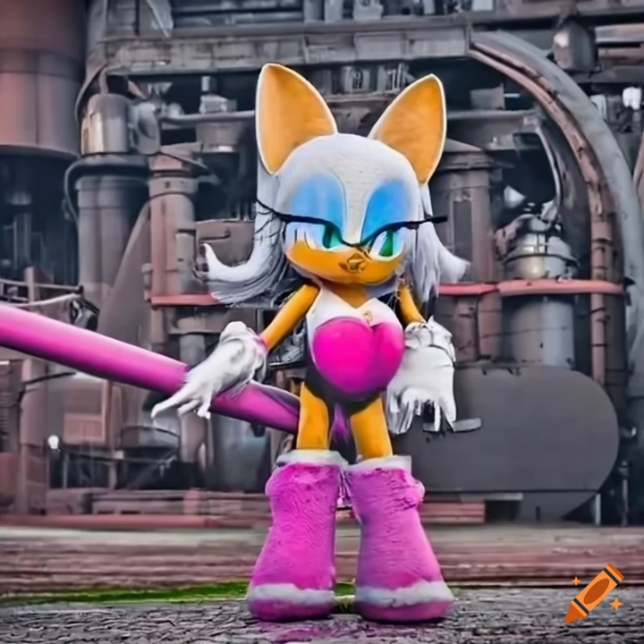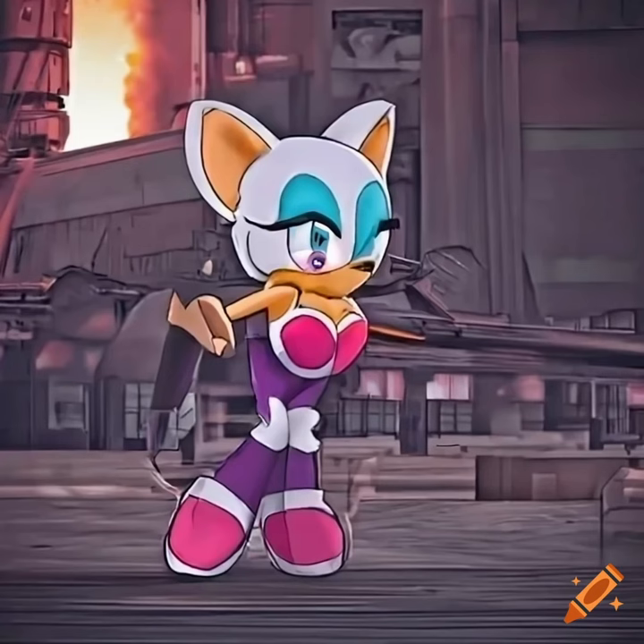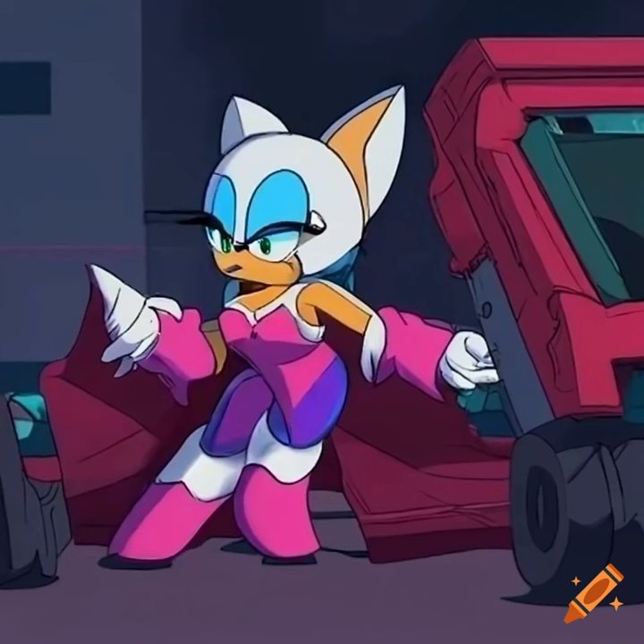Hello everyone, I'm Rose the Bat and today we're going to talk about workplace safety in steel mills. Steel mills are known for being dangerous places to work. There are many hazards that workers need to be aware of, such as heavy machinery, high temperatures, and chemicals.